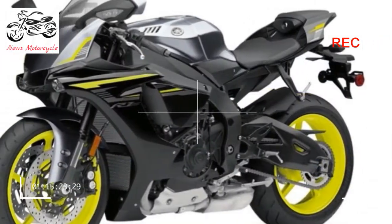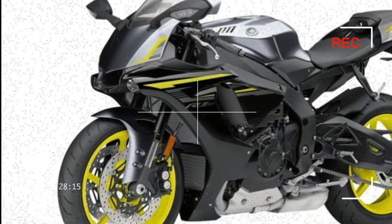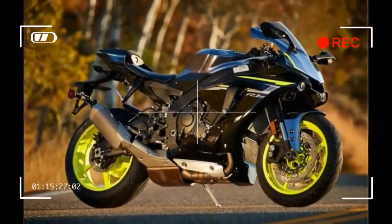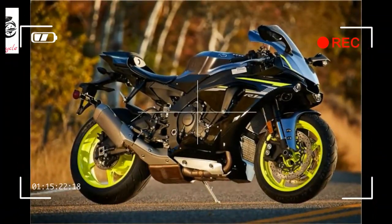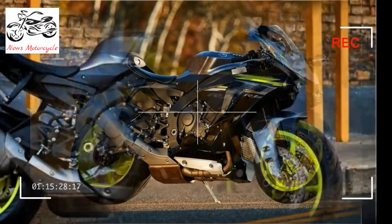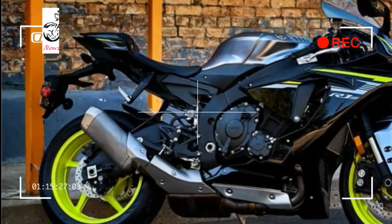Engine: 998cc liquid-cooled inline 4-cylinder DOHC, 16 valves, 4-stroke. Bore x Stroke: 79.0mm x 53.6mm. Compression Ratio: 13.0:1. Fuel Delivery: Fuel Injection with YCC-T and YCC-I. Ignition: TCI (Transistor Controlled Ignition).